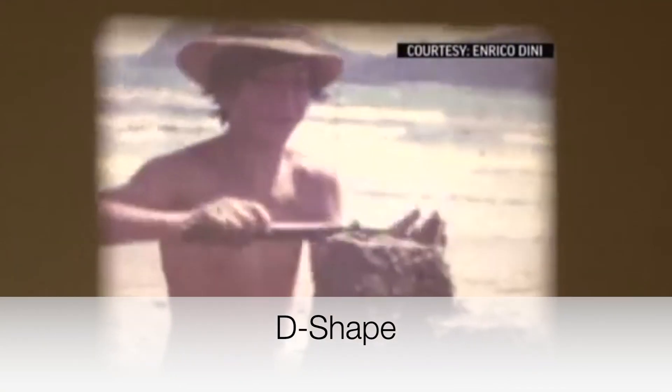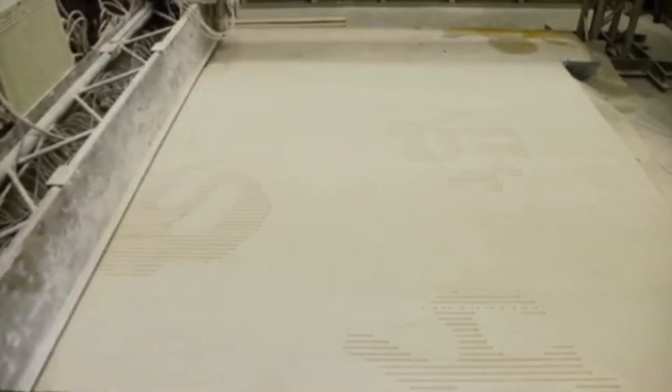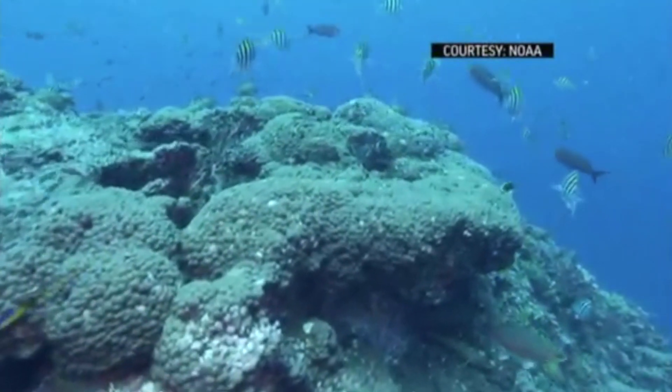D Shape is a company that was started by Enrico Dini, who is by some considered the grandfather of 3D printed construction. He was one of the first to come up with the concept of a 3D printed house. Now he focuses his efforts on building 3D printed coral reefs to help restore the ocean and marine life.